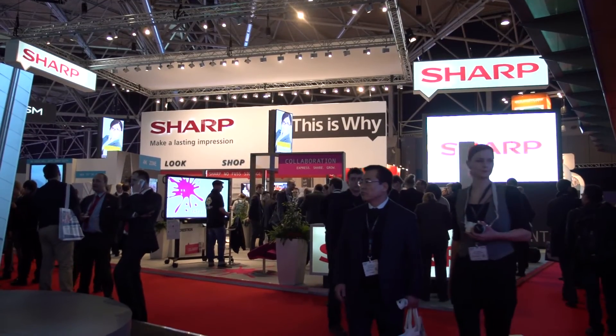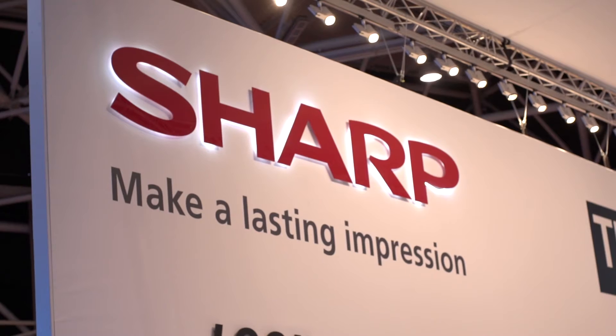My name is Christian Schweiger and I'm VP for Sharp Visual Solution Europe. We are here at the ISE 2015 in front of Sharp's booth.